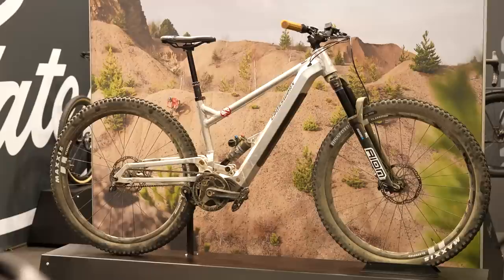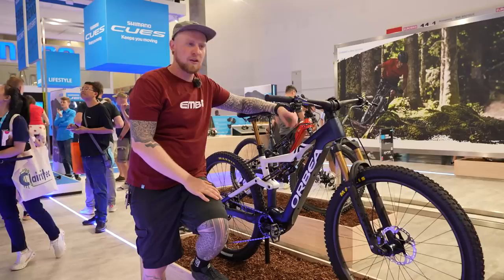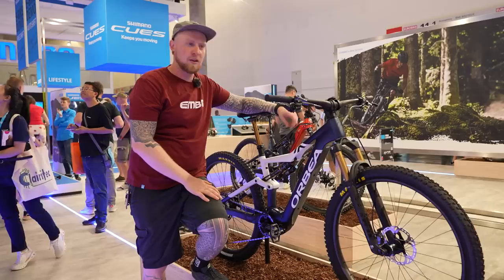This is a prototype hopefully available in early 2024 — the Crossworks, one of the highlights of the Eurobike show. It has 140/140mm travel with 29-inch wheels, the Bosch SX motor, a Gator carbon drive belt, and the showpiece: the Classified two-speed hub.